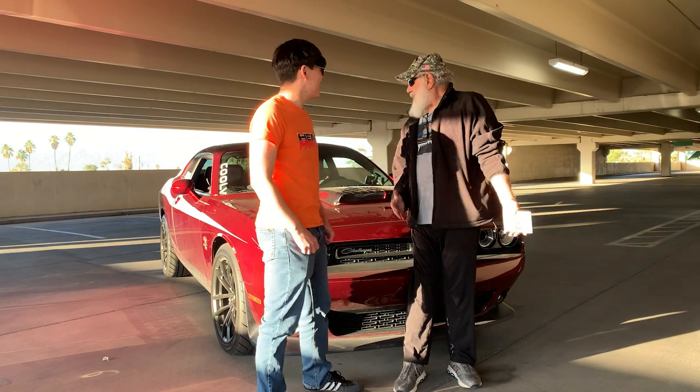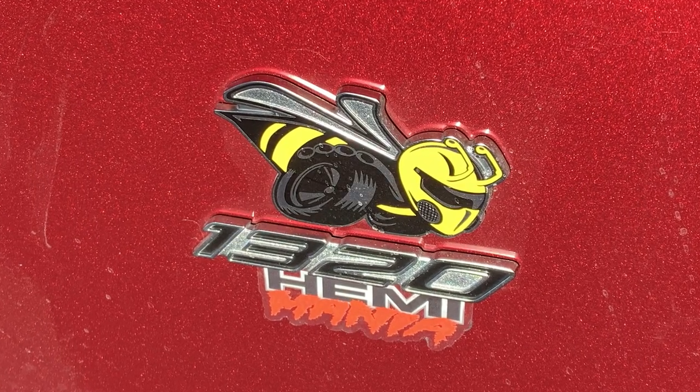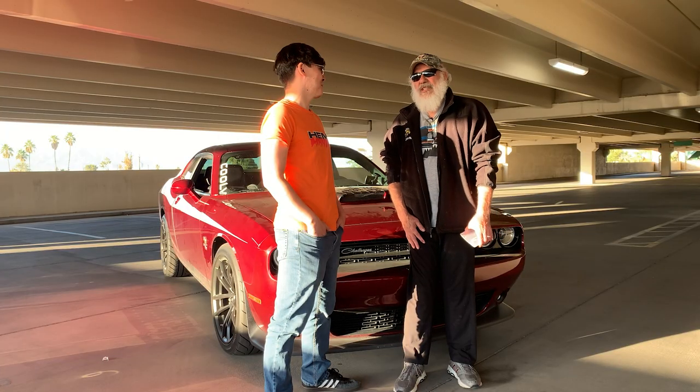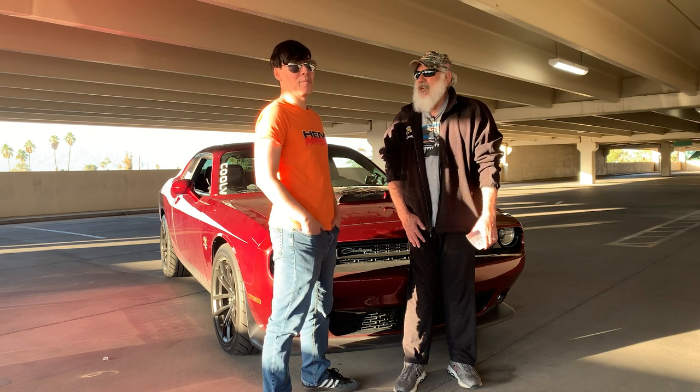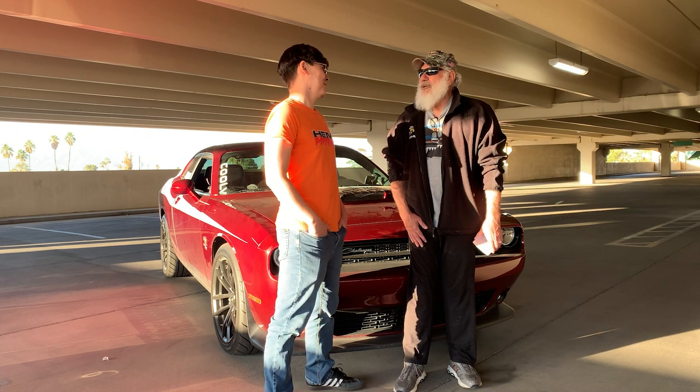What else do you want to tell us about your build? I've got a 2019 1320, it's a 6.4, it's got about 500 horsepower to the back wheels. It'll go in drag mode. I'm waiting for a new tune from HHP to arrive any day now, just in time for Matt's. There are a couple cars I need just a little more to get around them.